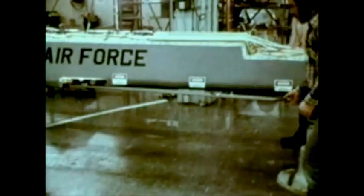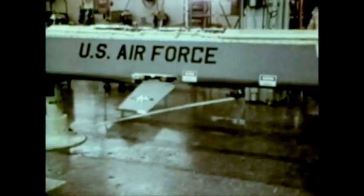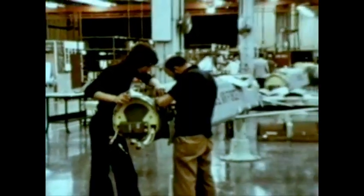To increase the B-52 bomber's capability to penetrate enemy defenses and destroy key ground targets, the Air Force is acquiring the air-launched cruise missile.